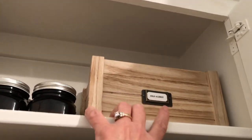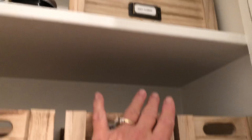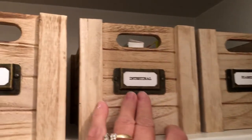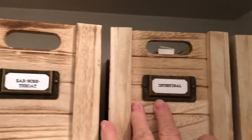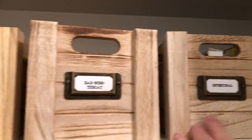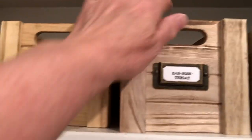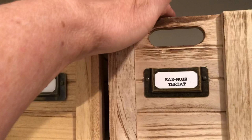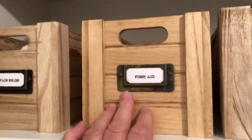And then I have cold and allergy medications in here, diabetic supplies in here, intestinal supplies in here — such as Pepto-Bismol and things like that. Ear, nose, and throat — Visine drops, nasal sprays, etc.